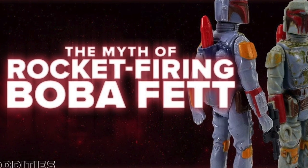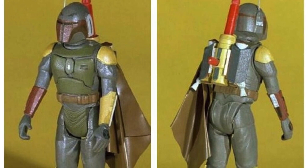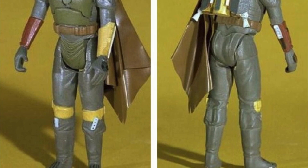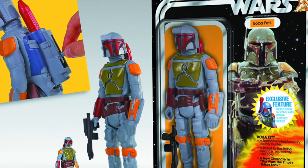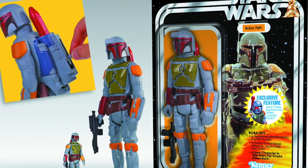The myth of this figure has become bigger than the figure itself, and the prototypes have sold for thousands, tens of thousands of dollars, with different versions — depending on if it's painted or actually sculpted — going for higher and higher money, and continuing to see reproductions offered by multiple companies.